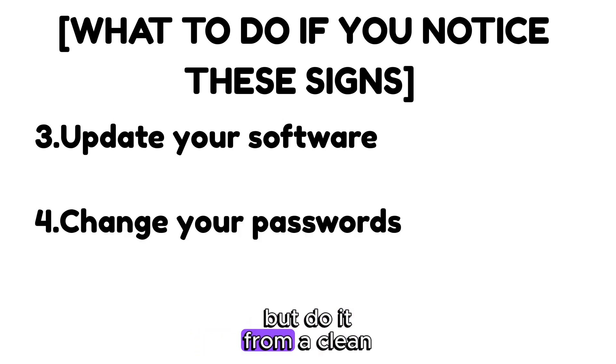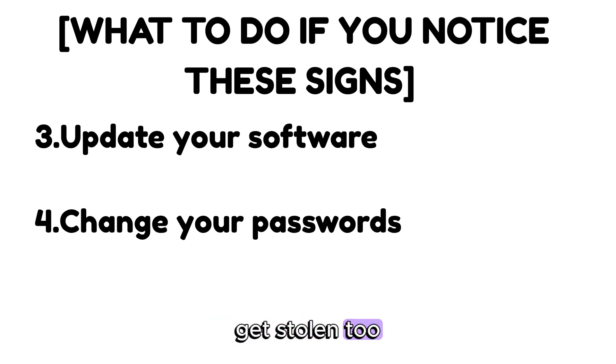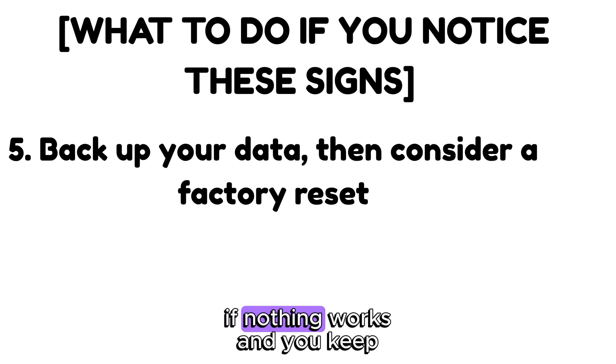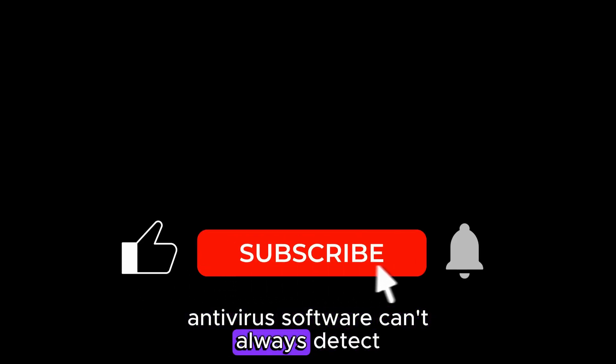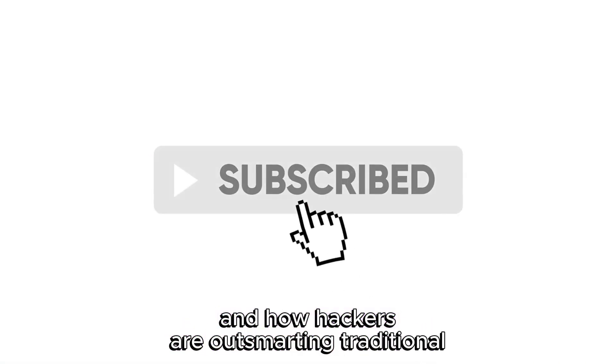Change your passwords, but do it from a clean device — if your current one is infected, any new password you type might get stolen too. Back up your data, then consider a factory reset. If nothing works and you keep getting reinfected, starting from scratch might be your safest bet. Malware is evolving fast and hiding in ways antivirus software can't always detect.